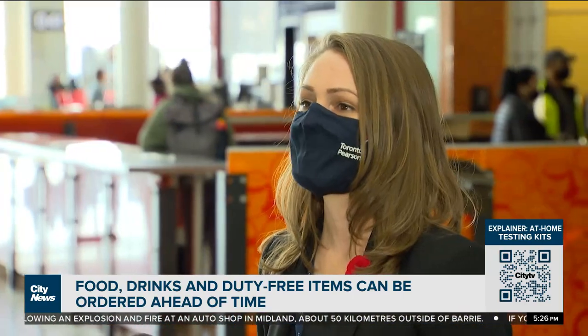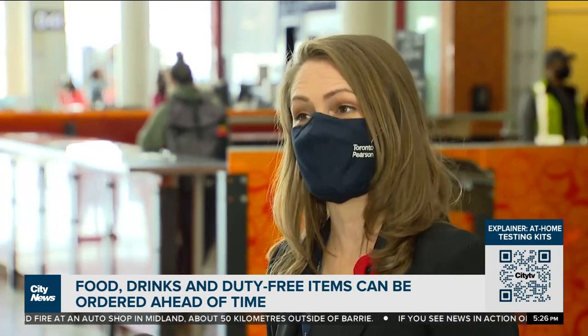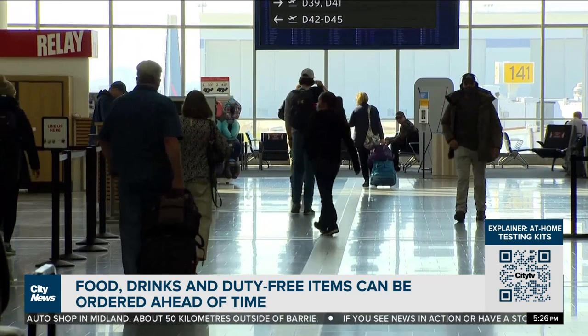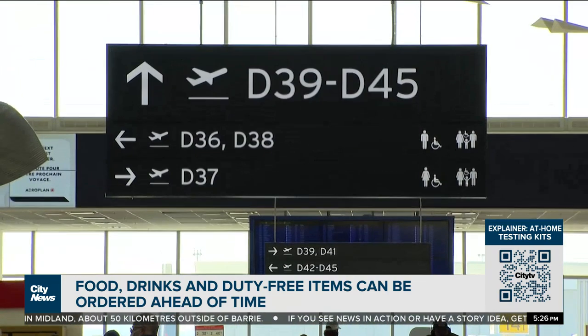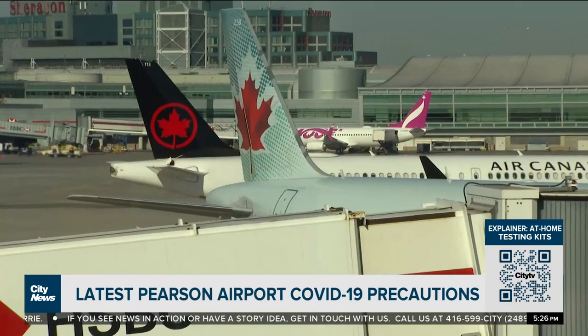With our duty free, what we've done is you can actually place your order online and then pick it up when you get to the airport. When people are travelling now, we are advising them to leave themselves lots of time. If you're flying domestically within Canada, we're advising about 90 minutes ahead of time. If you're travelling internationally, that can be three hours.